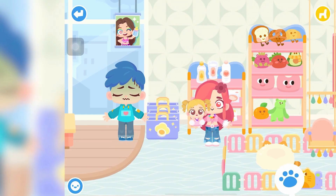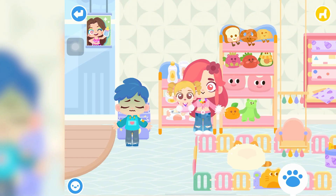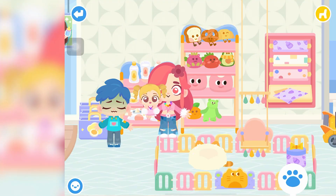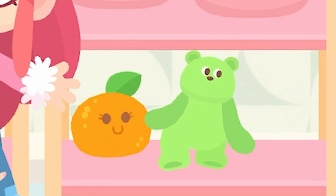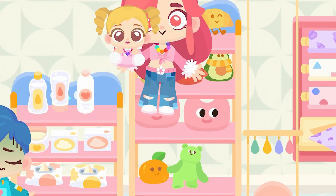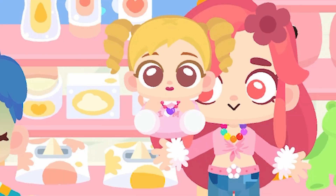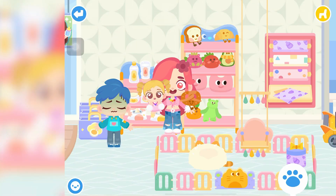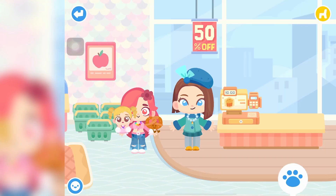Liam takes credit for stopping the crying with his beautiful singing voice. Cherry isn't sure how his terrible singing made Hazel happy. Liam asks if Cherry called his singing terrible — Cherry denies it. They try to pick a toy for Hazel: a bread plushie — Hazel makes an unclear sound. A green bear plush — same response. An avocado plushie — same again.